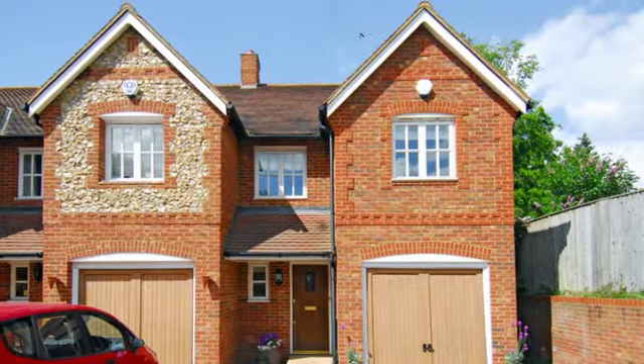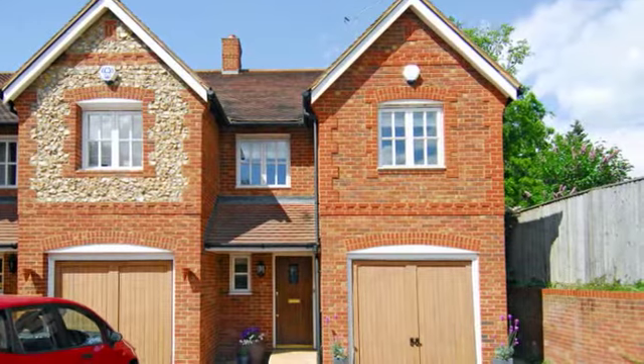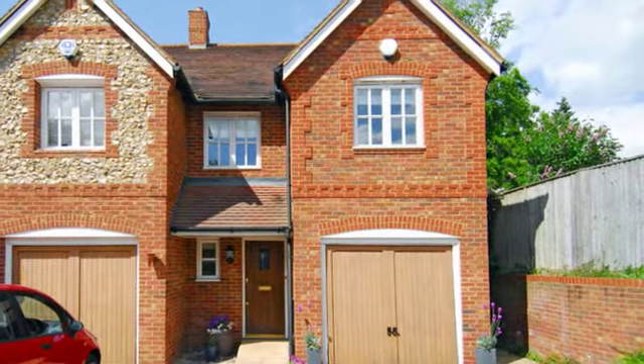This attractive three-bedroom family home is conveniently situated within the Barkley Homes Kingswood Development at Hazelmere. To the front of the property there is off-street parking in front of the integral garage.